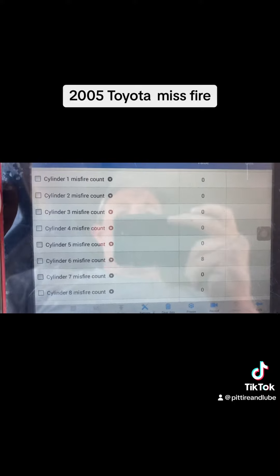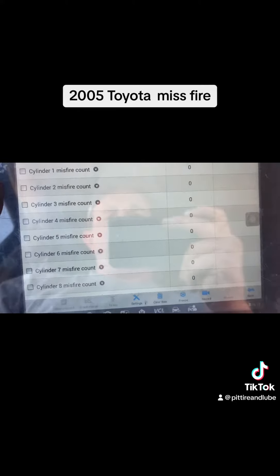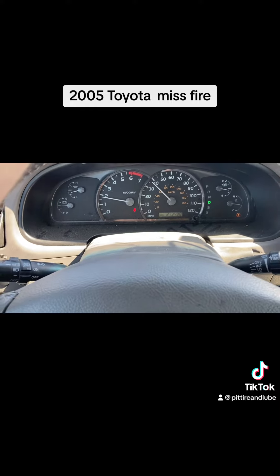There's our misfire on cylinder 6. Definitely think we got her figured out. We're going to go swap out that coil. I'm going to go do eight new spark plugs while I'm at it because it's got 213,000 miles on it.